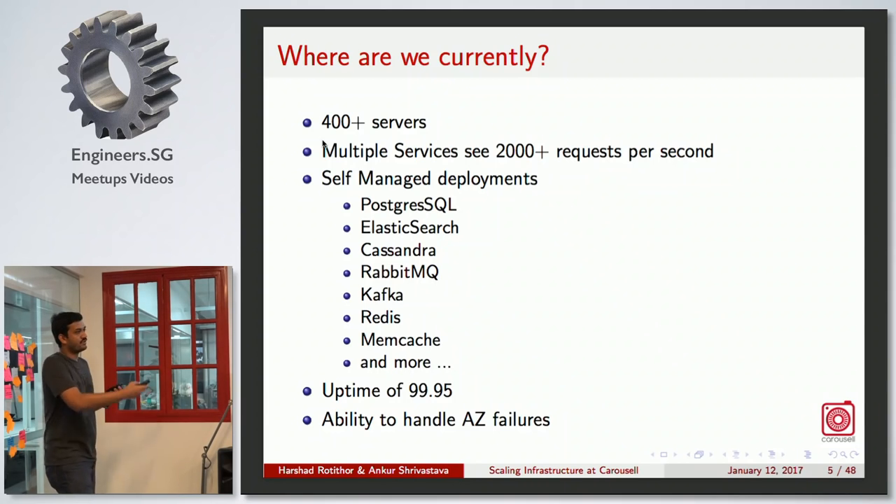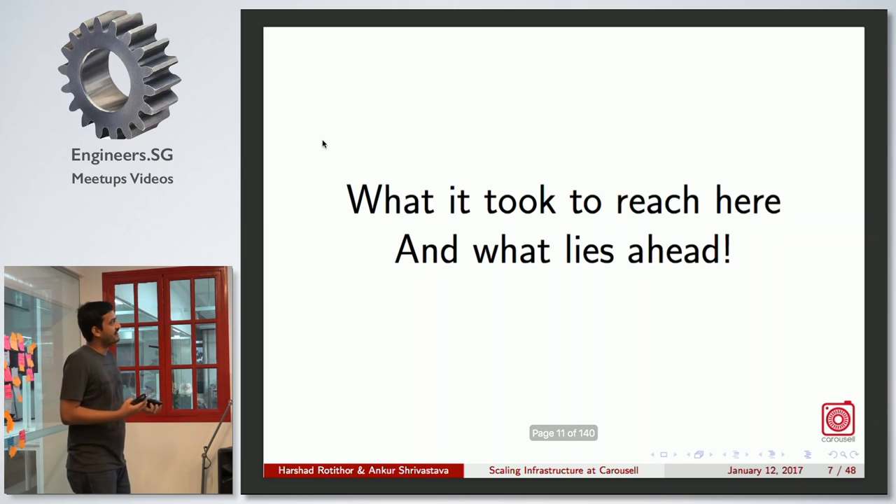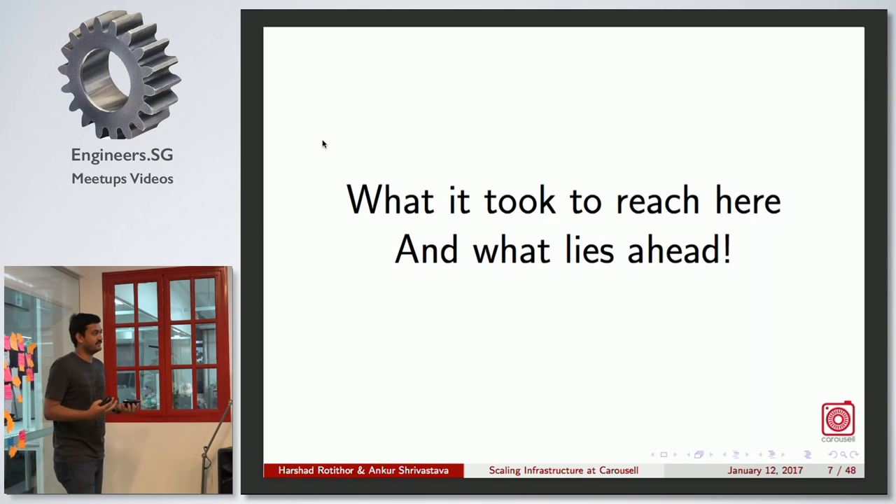We have the ability to handle availability zone failures. This talk is about sharing how we reached here and what our plans are for the future.